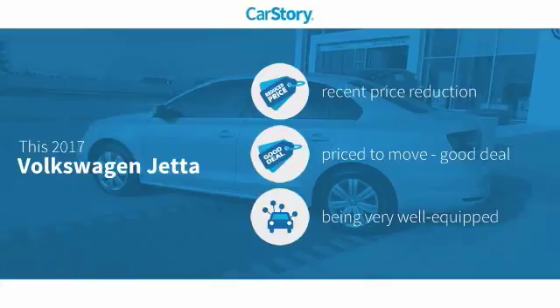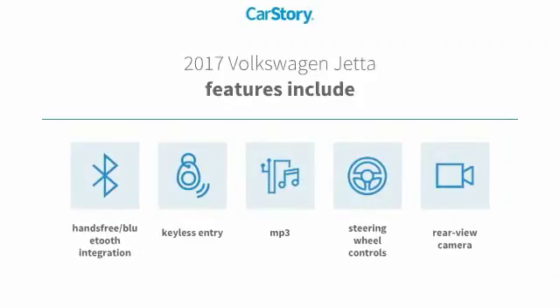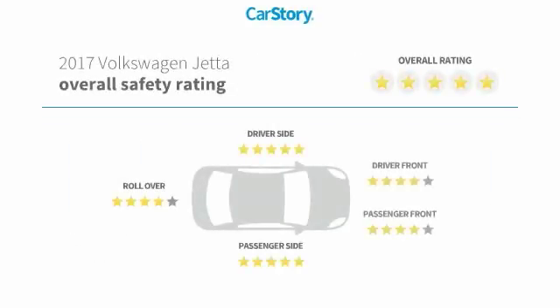This vehicle has had a recent price reduction, making it a good deal, and is loaded with features. Features include keyless entry, rear view camera, steering wheel controls, MP3, hands-free Bluetooth integration, and it has been listed as an IIHS top safety pick with these ratings.